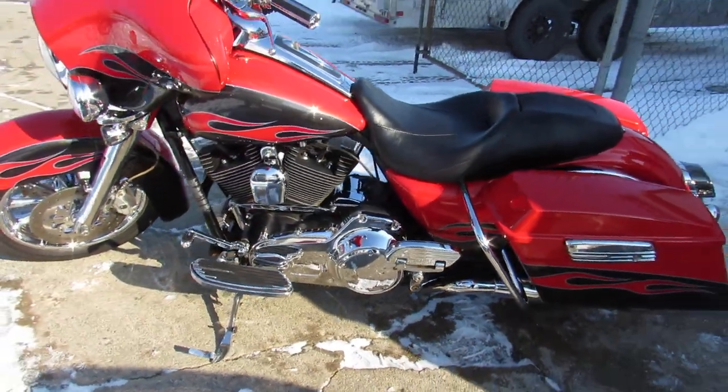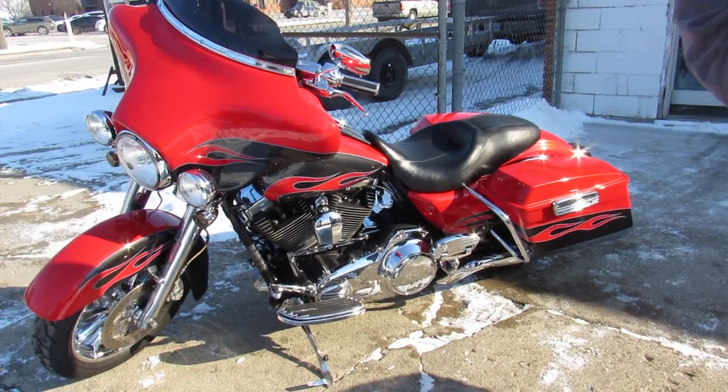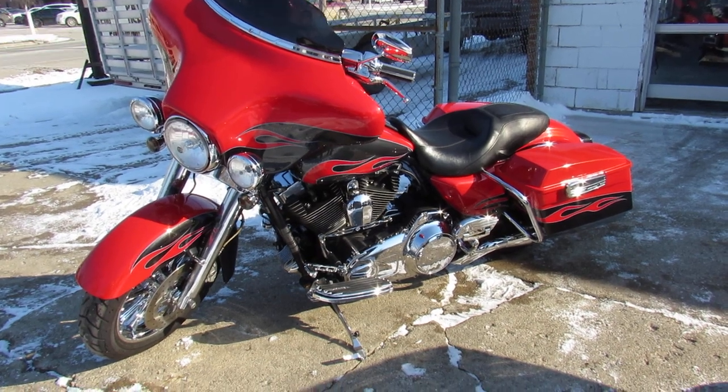Runs strong. This thing sold new for over $38,000. You can own it for only $12,900, guys. Give us a call, we'll get it done. 810-648-9500.